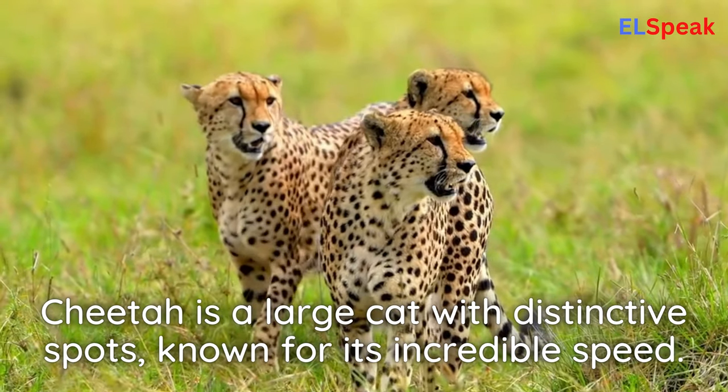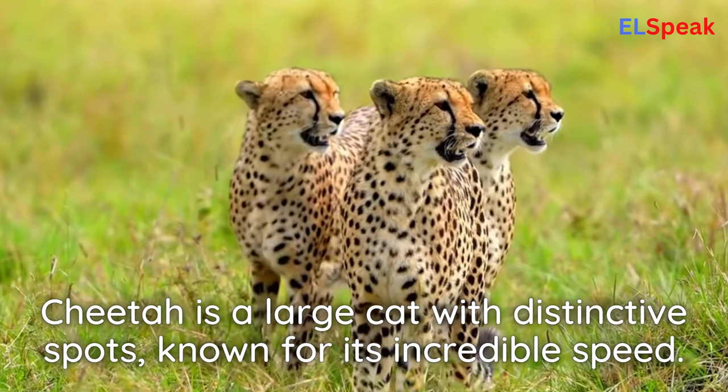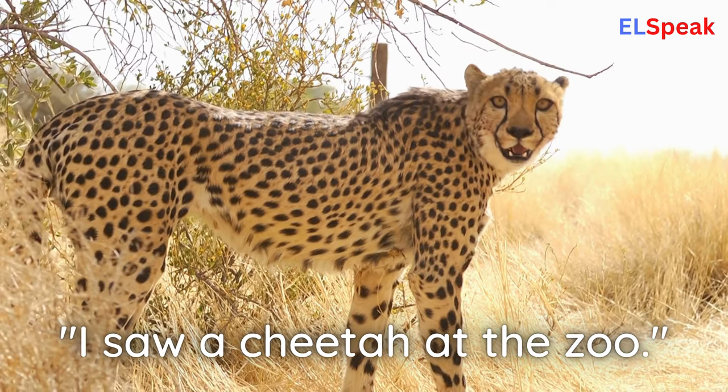Cheetah. Cheetah is a large cat with distinctive spots, known for its incredible speed. I saw a cheetah at the zoo.